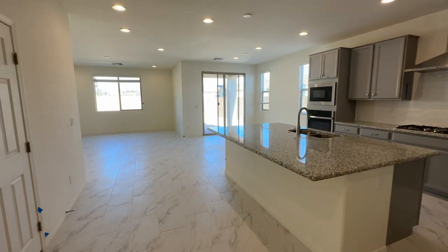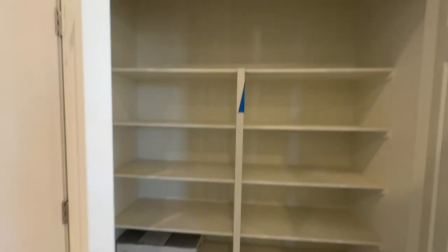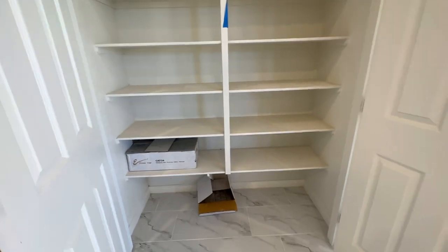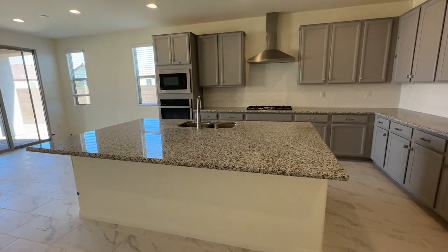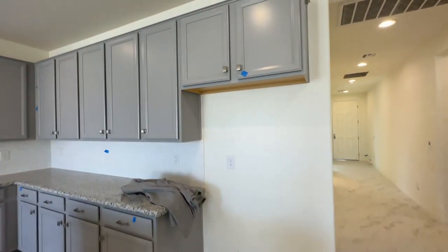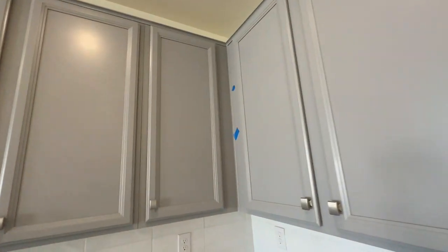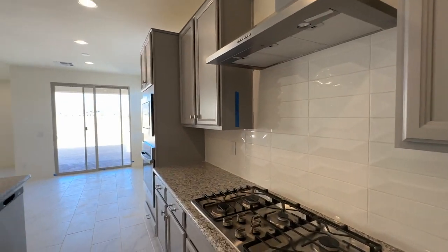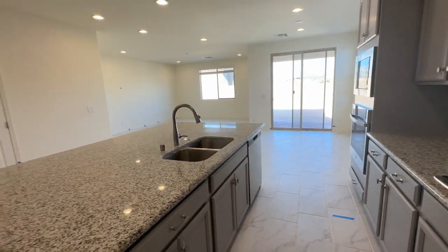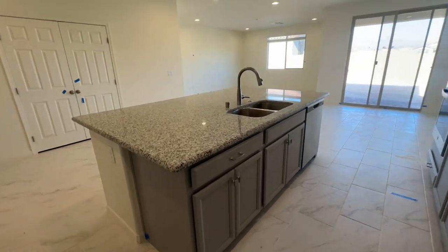Then you come into your kitchen great room area with the beautiful gray cabinets and the granite countertops. This has the double doors for the pantry and a large island. There's a lot of blue tape that needs to be taken care of by the time we close. We'll have another walkthrough on the day of closing to ensure that all the items we pointed out have been corrected.